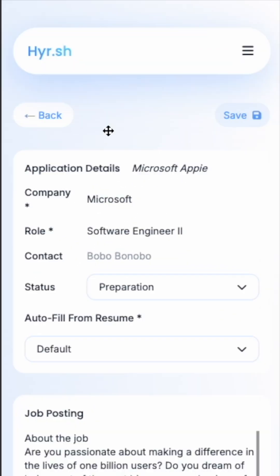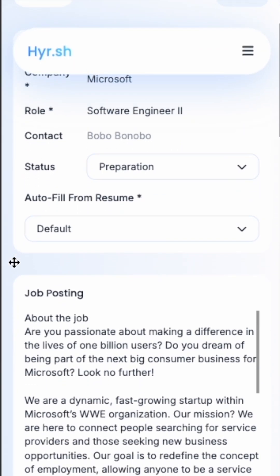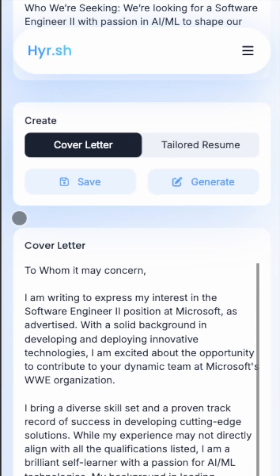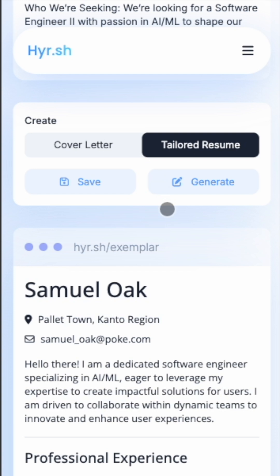Now that you have your pain point, how do you solve it uniquely? In this case, I created a software where a user just has to paste in a job posting, then they can scroll down, generate a tailored cover letter based off of their resume, and also generate a tailored resume — so it's super specific to that job posting.